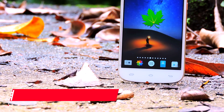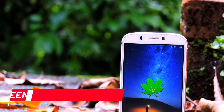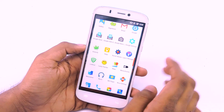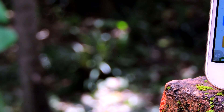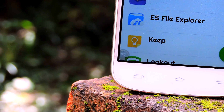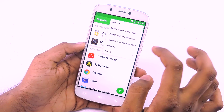The first app on the list is Greenify. Most of you watching this video might know about this application, but for those who don't, I will explain how it works and how you can use it to save battery. Greenify is an application that allows you to hibernate apps, which means you can kill background running apps. Background running apps like Facebook use more battery power, so hibernating these apps can really make a noticeable difference in your mobile's battery life.